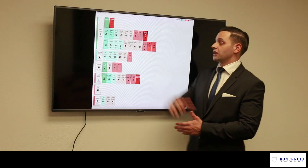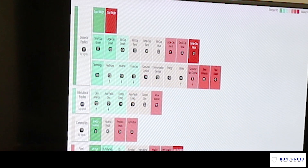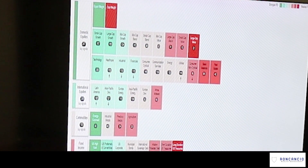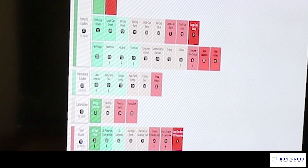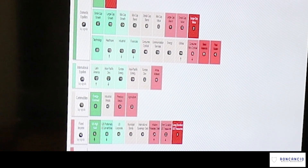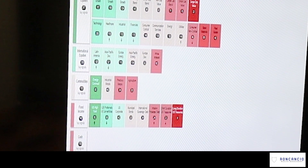Domestic equities is the number one asset class, with technology leading — which is why we are overweight technology. It has been the number one sector within the domestic equity asset class for quite some time now. You can see healthcare has just taken up to second place, so you're going to start seeing us adding some positions to healthcare. Industrial is in third, financial is in fourth, and consumer cyclical coming in fifth.